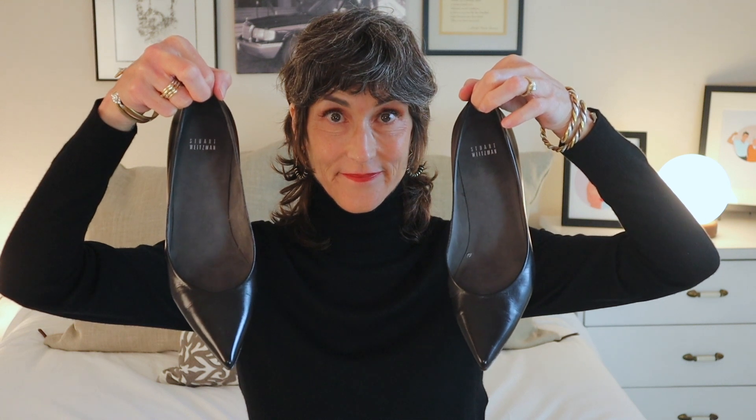The first thing I bought on The RealReal were these black all-leather kitten heel pumps by Stuart Weitzman. I looked for a pair of shoes like this in my size for years and I couldn't find them. I scoured The RealReal website and decided to give these a try. I really like how the website is laid out, how it's super searchable. The pictures and descriptions have been pretty much on point. I also really like that you can return things, which normally you can't do with resale items.